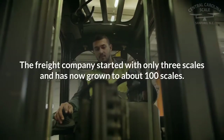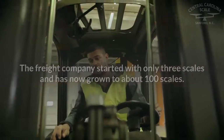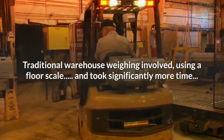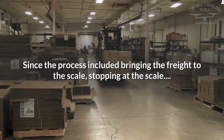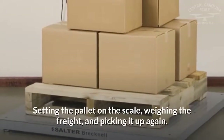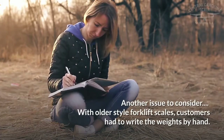The freight company started with only three scales and has now grown to about 100 scales. Traditional warehouse weighing involved using a floor scale and took significantly more time, since the process included bringing the freight to the scale, stopping at the scale, setting the pallet on the scale, weighing the freight, and picking it up again.